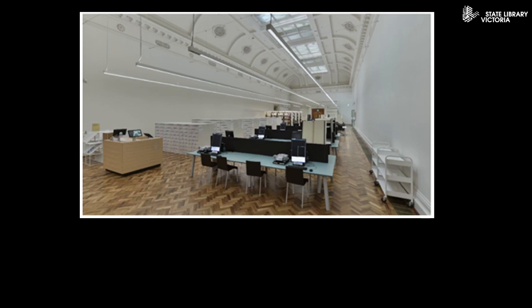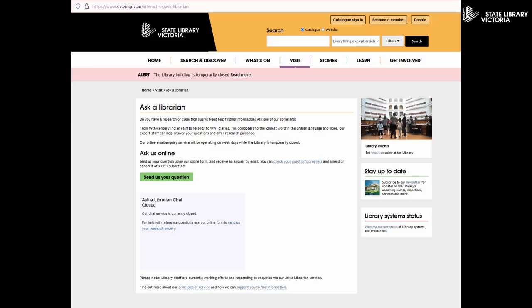The Melbourne newspaper card indexes are located in the newspaper family history reading room at the library, and they're available for everyone to look at. But if you can't make it in, don't worry — there are ways that we can help using the Ask a Librarian service, or getting in touch by phone. I hope to see you at the Melbourne newspaper card indexes at the State Library of Victoria.